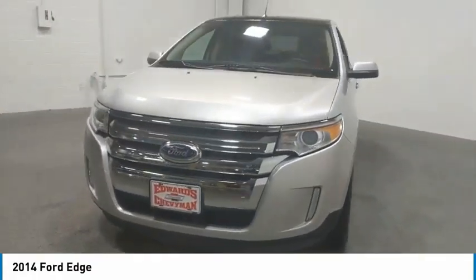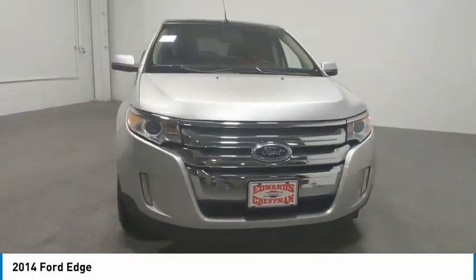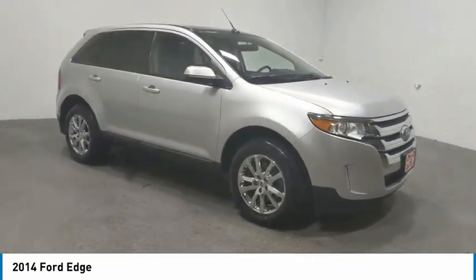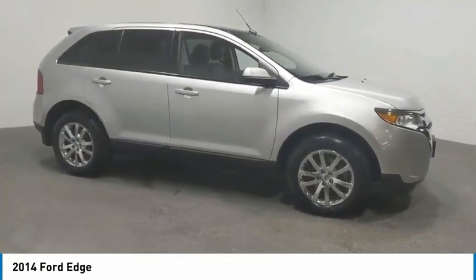Stop by and take a look at the 2014 Edge. Thrills with more power and MPG. Either way, you're in for an exhilarating experience with Ford Edge.